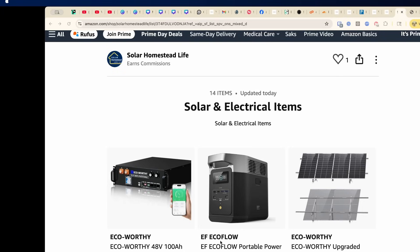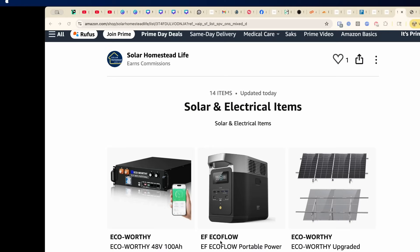Today I'm going to walk you through some of our top Prime Day picks — all are found in our Amazon store. Click the link right above or in the description below to get there. Everything's organized under solar and electrical items. Let's go check it out. We're here inside the Amazon store at the Solar Homestead Life section, under solar and electrical items.